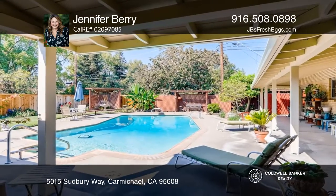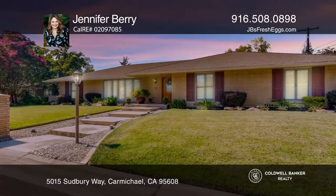This home is close to some of the area's finest schools and restaurants. Call Jennifer Berry to learn more.